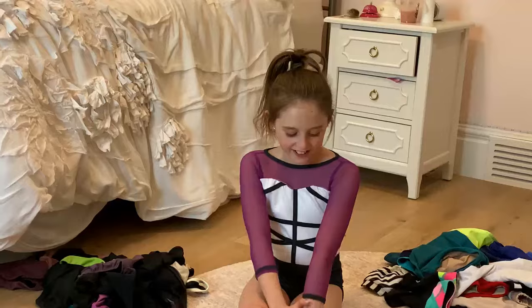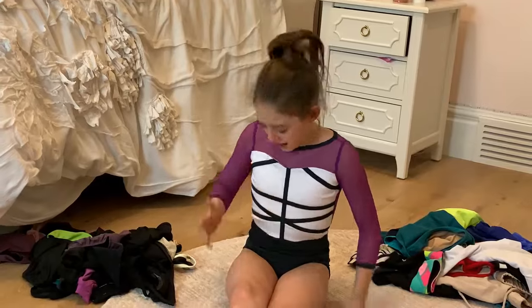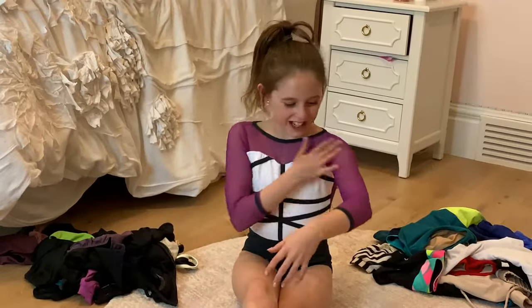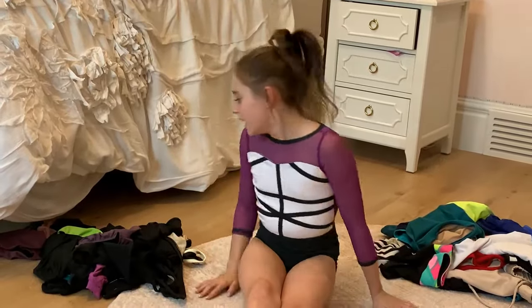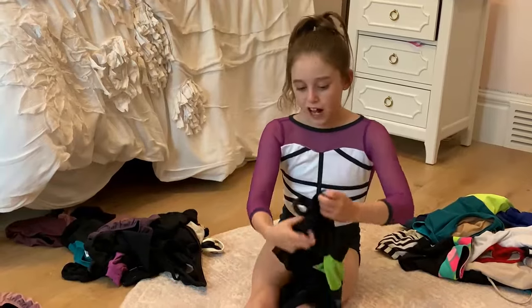I actually wanted to try this one on because it's like my favorite — who doesn't love Tiger Friday? My favorite colors are purple, white, and black mostly, and I like pink too, so it works. Let's get on with a little more because I have so much from Five Dancewear.